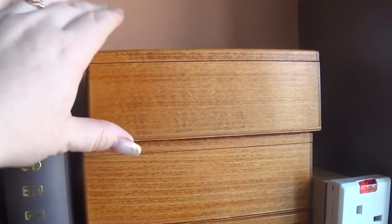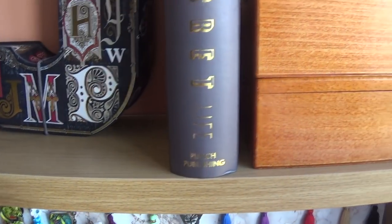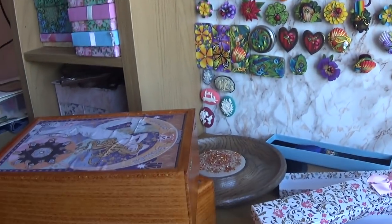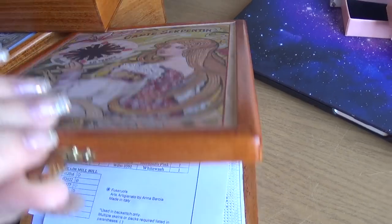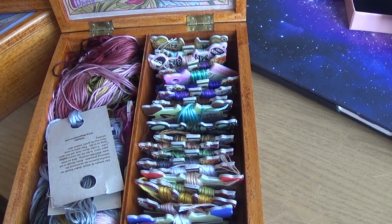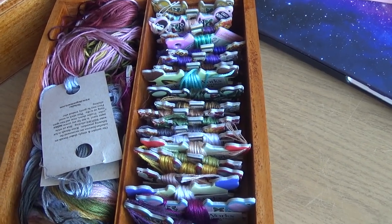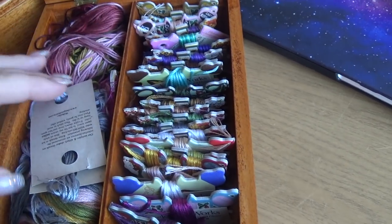I have three boxes from Saju company. I'm not really happy with the quality for the money they're asking. This one has all the threads for my Wherfore Art Thou Juliet from Nora — they are bobbinated on Saju bobbins.